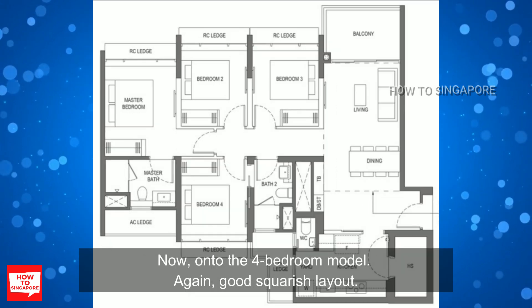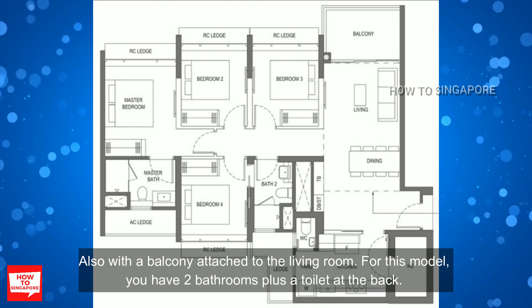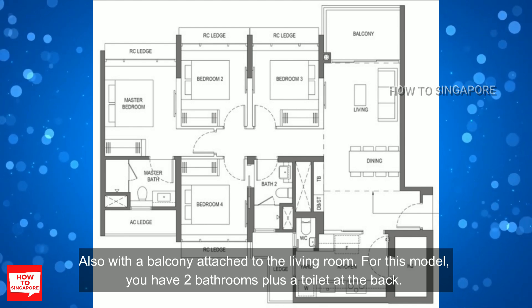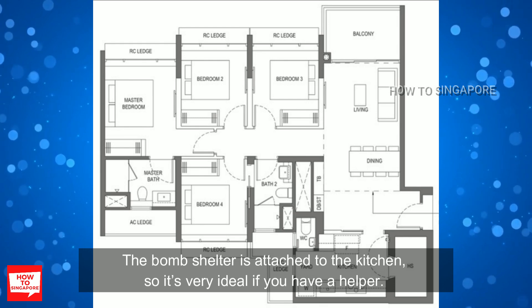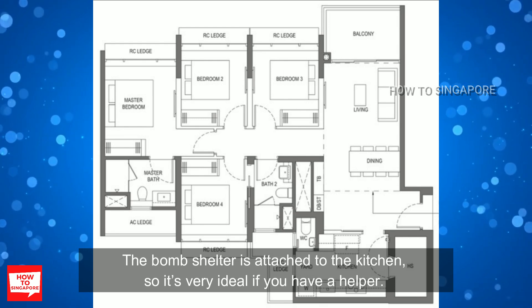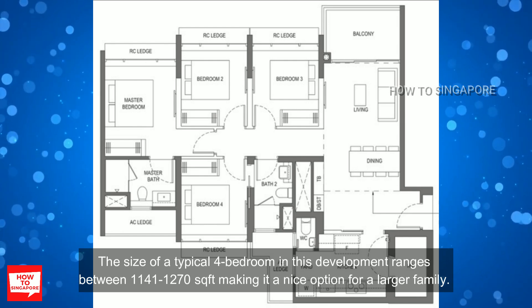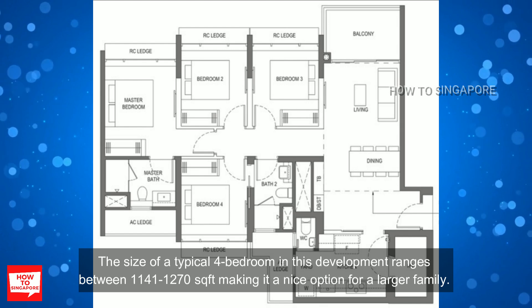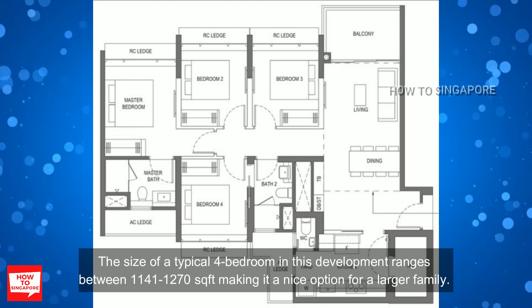Moving onto the 4 bedroom model — again, a good squarish layout with a balcony attached to the living room. For this model, you have 2 bathrooms plus a toilet at the back. The bomb shelter is attached to the kitchen, making it very ideal if you have a helper. The size of a typical 4 bedroom in this development ranges between 1141 to 1270 square feet, making it a nice option for a larger family.